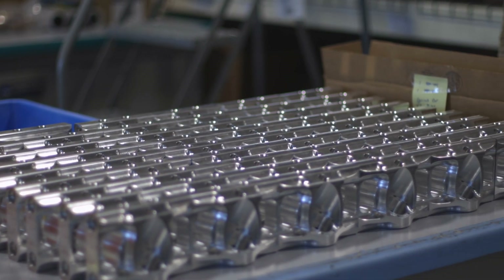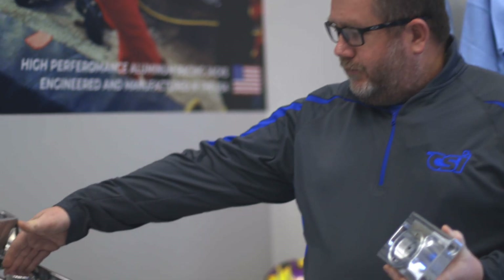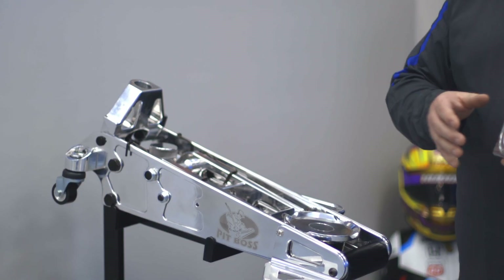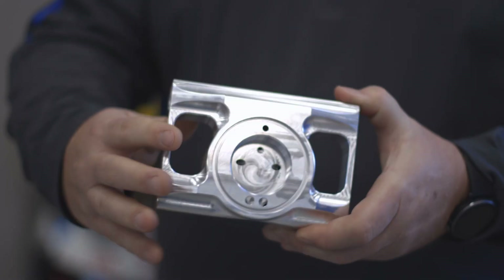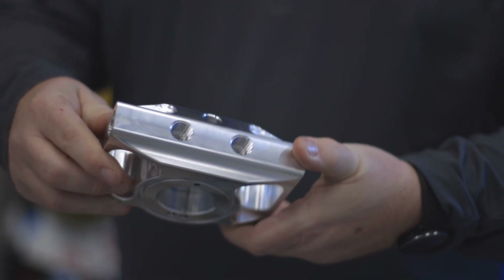We have some very complex parts. On the five-axis mill, our hydraulic block for the pit boss jack — we just gave it a facelift and it's like over a hundred thousand lines of code. It's like a 50-minute cycle time, so there's a lot going on there. The Herco machine handled it with ease. There were no issues. It can handle large files — we've had programs that are hundreds of thousands of lines of code and it handles it no problem.